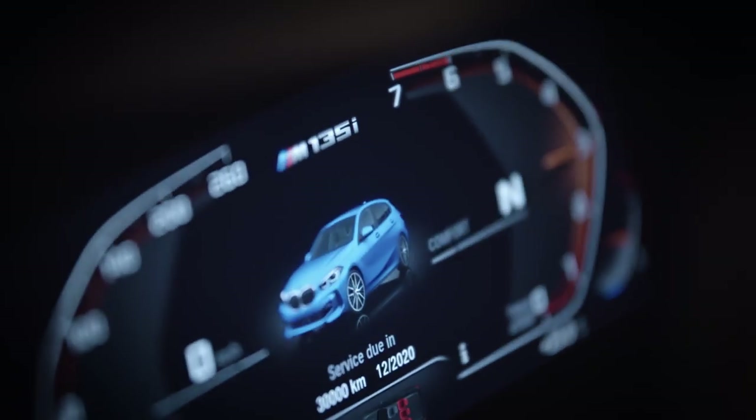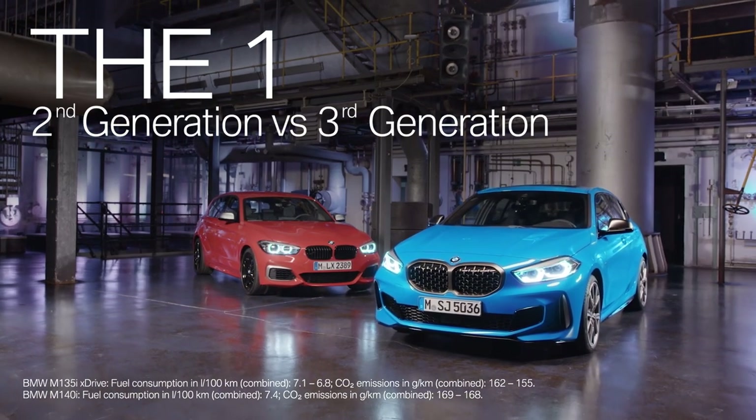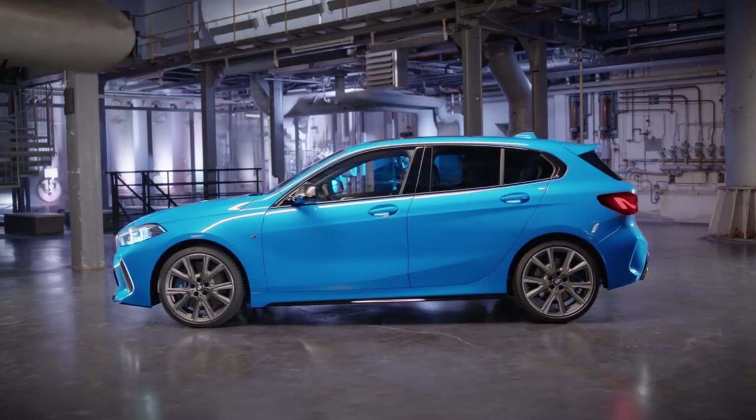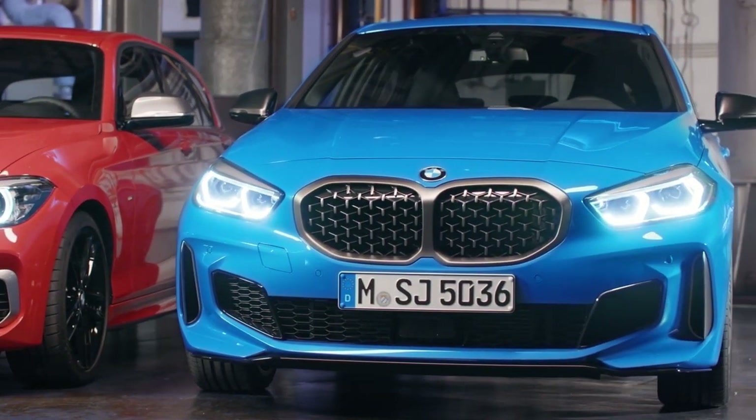The BMW 1 Series is one of BMW's top sellers. In 2019, BMW introduced its third generation into the market — reason enough for us to compare the second generation with the latest one.